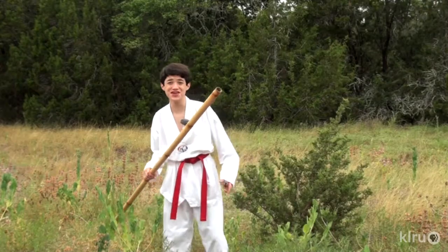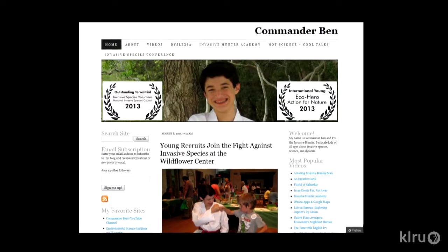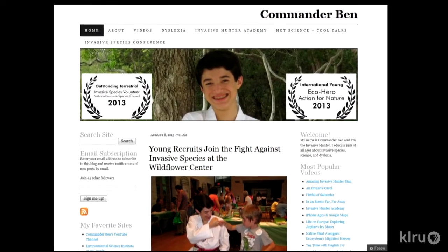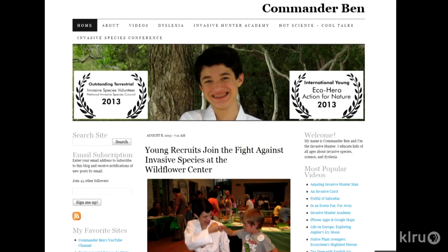I always feel obligated when I'm out in nature hiking somewhere. If I see, for example, a Nandina growing out in the middle of the hill country, I feel obligated to snap it. When I'm out filming invasive videos that I do on my blog, CommanderBen.com, I always am like, oh my goodness, I just wish I could take all these invasives down. I'm envisioning your army of 10,000 young people out there getting the privet out of it — all in Taekwondo uniforms!